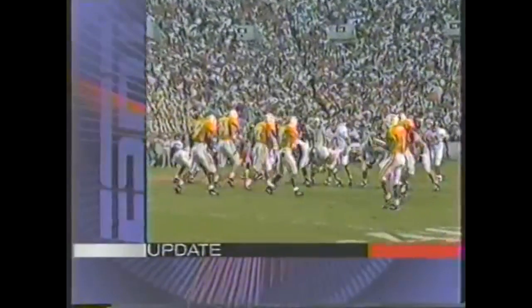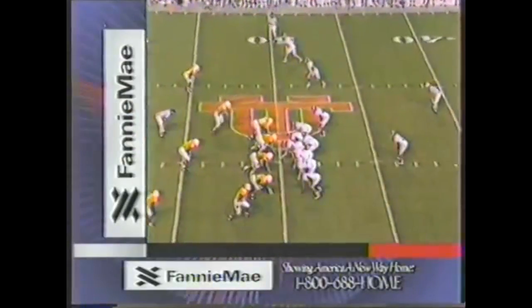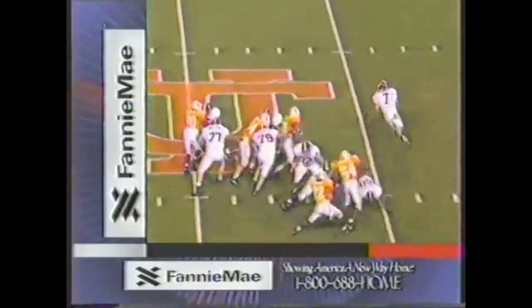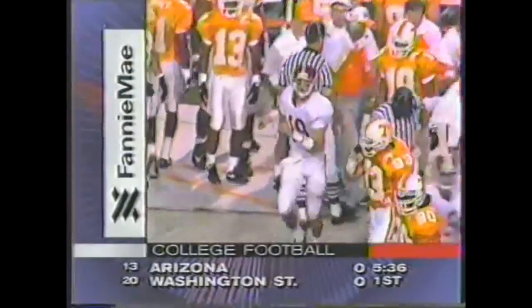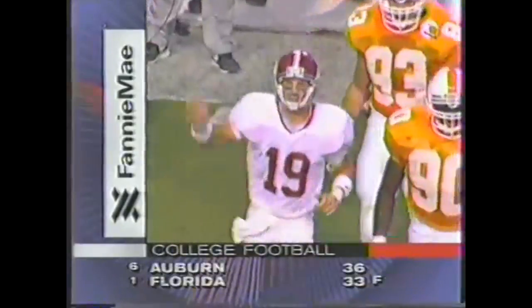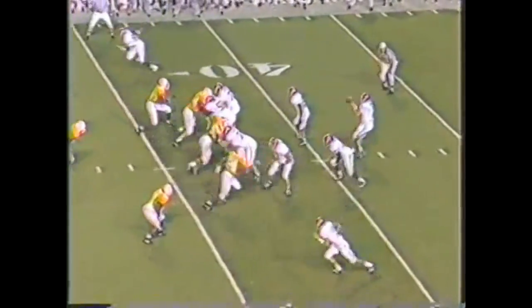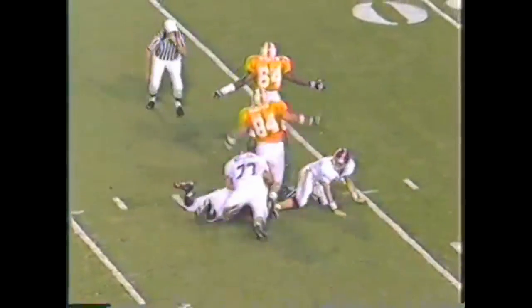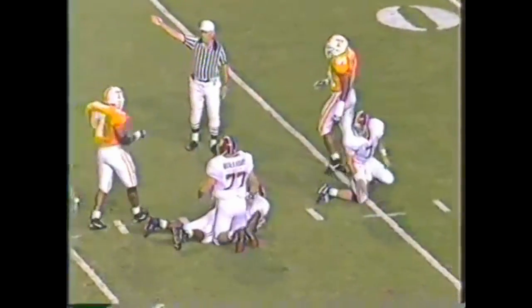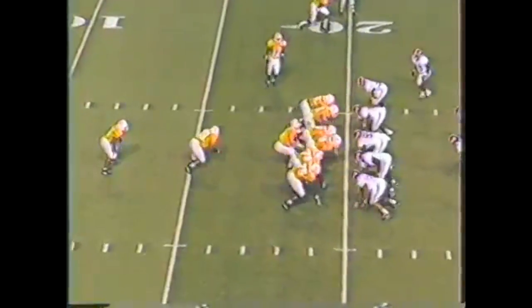A lot like the looks Alabama gave Miami and Gino Toretta in the Sugar Bowl a couple of years ago. As long as they do not establish the run, they're going to get a bunch of looks. Wide open Chad Key, and he will catch it and go out of bounds at the 35. Deron Jenkins covering but he was a couple of steps back. 3-0 Alabama.